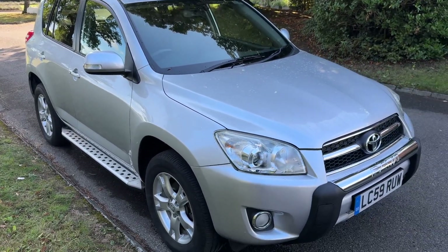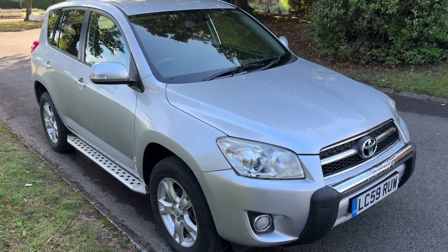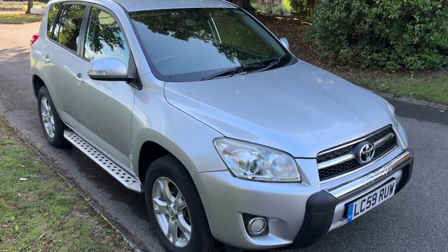It's here now — quite a rare opportunity to buy one of these, as there aren't that many around, certainly not with that mileage. If you're interested, come and have a look. Thanks for watching.